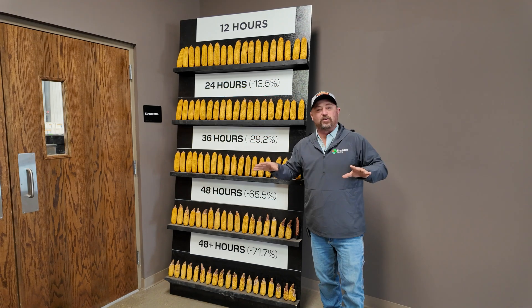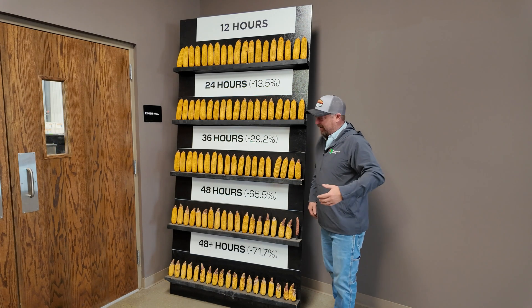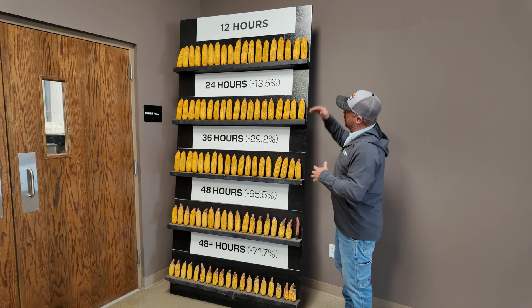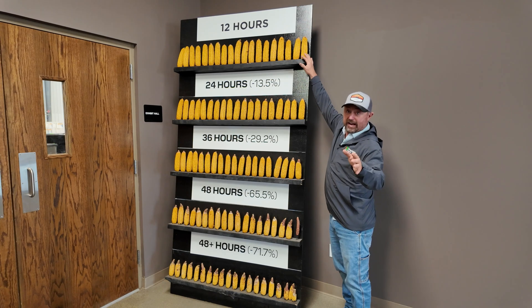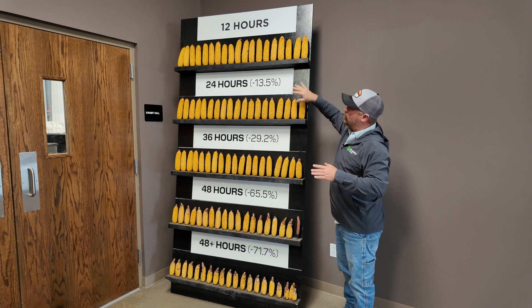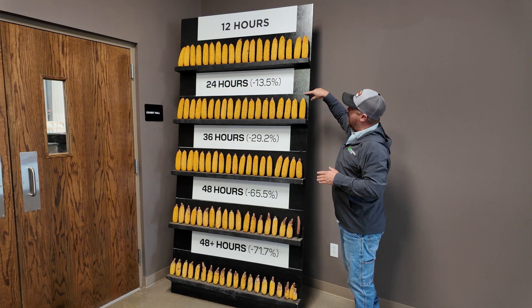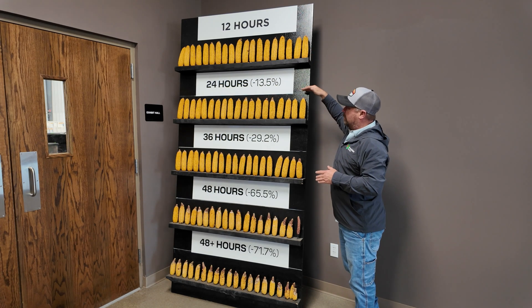The best way to show you this is with some examples. Because I'm a farmer just like you — I need to see it to understand it. I want to show you some ear samples of corn collected in the field at various emergence timings to show how important uniform emergence is. This is a really good display of what happens with various emergence timings. This is our multi-year data showing the average ear from plants that came up in the first 12 hours — that's what we're shooting for. We can see the white line representing the height of those 12-hour plants.